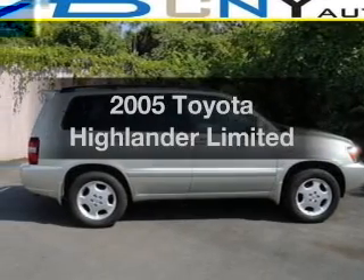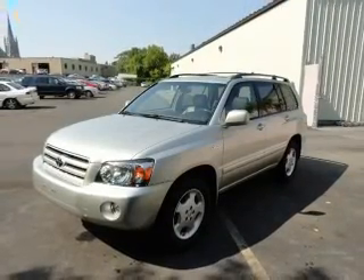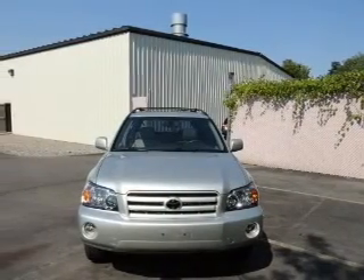Introducing the 2005 Toyota Highlander. If you're looking for an automobile with great attributes, look no further. The powertrain includes all-wheel drive with a solid six-cylinder engine driven by a five-speed automatic transmission.